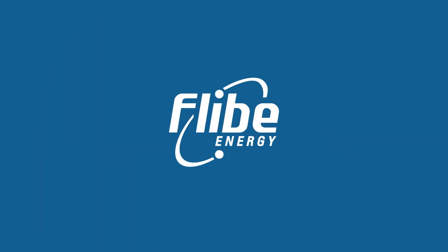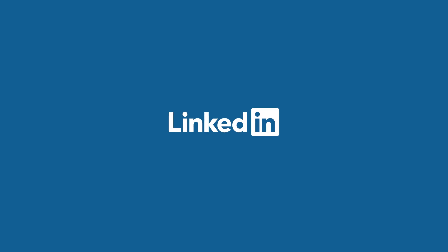To learn more about the thorium fuel cycle and Flib Energy, follow us on LinkedIn or visit us at flib.com.